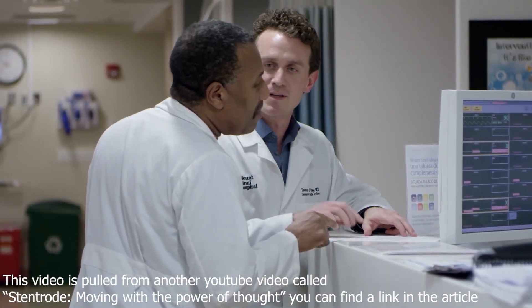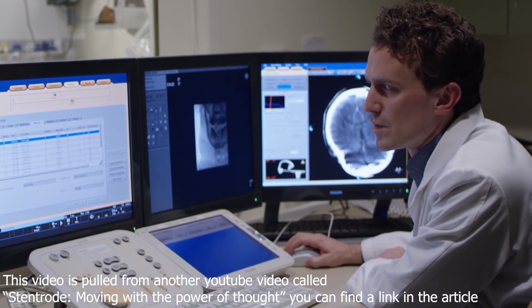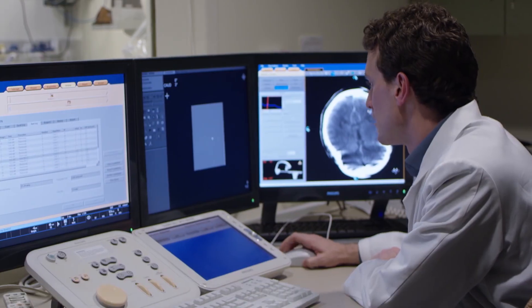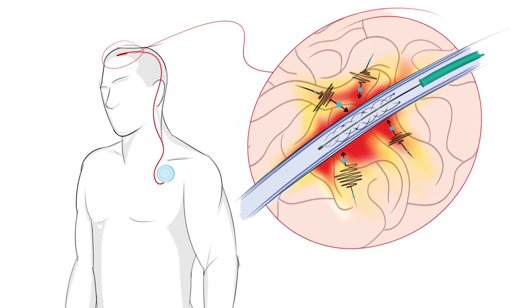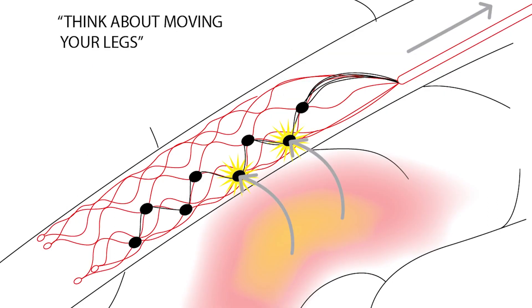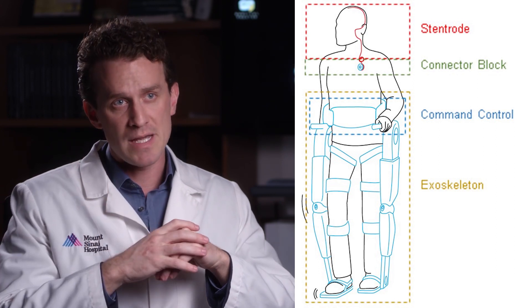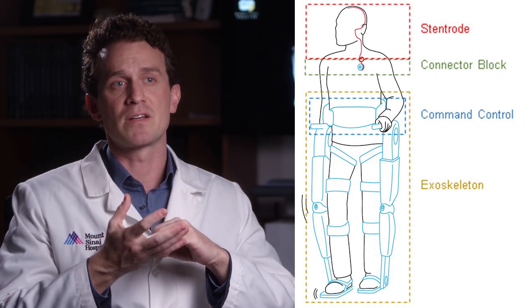We're going first in humans. They're an Australian company, so they've put it in about 90 sheep. You can inject them as deep as the thalamus and stimulate and read? They haven't gotten it to the thalamus — they're only going to the superior sagittal sinus, which is a big vein, a big target, right near the motor cortex though.